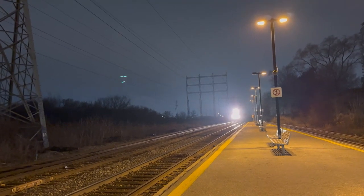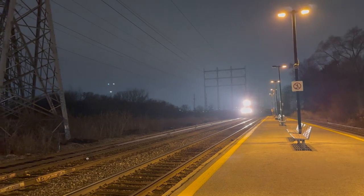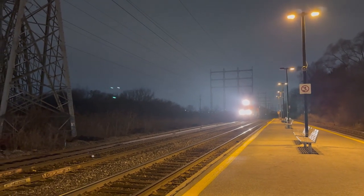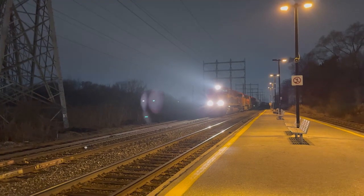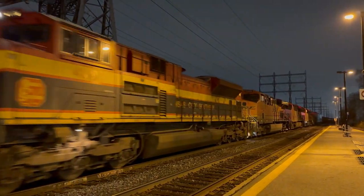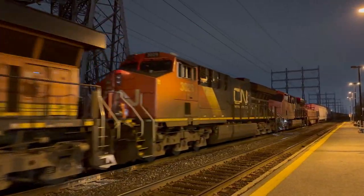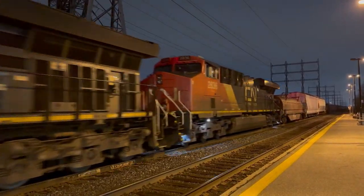The ES44ACs tend to be on almost every train I hear about, tagged with an AC4400CW. And when I don't hear about them, it's either an AC4400CW leader or it's a night train. Since times are cold now, I don't want to go out at night for a train if it has power that can come back going west towards uptown Toronto.